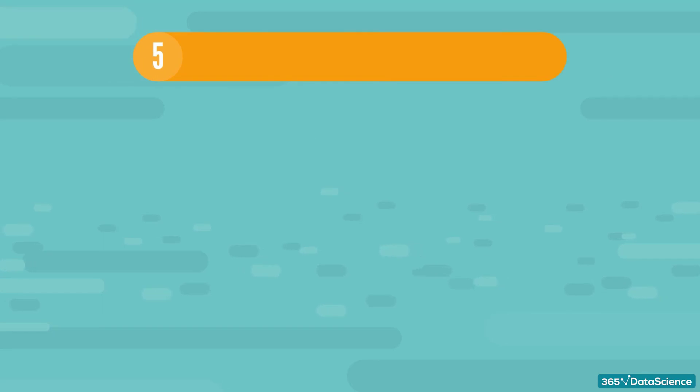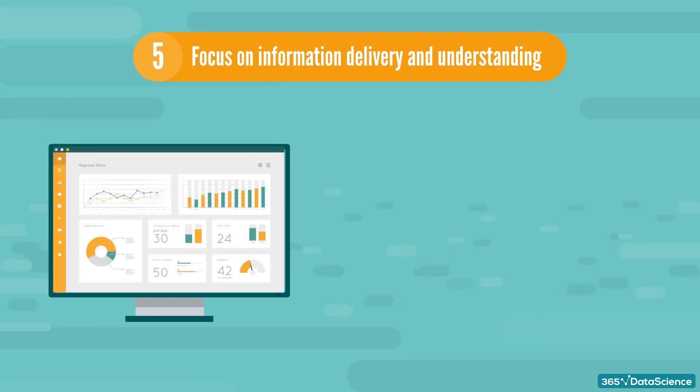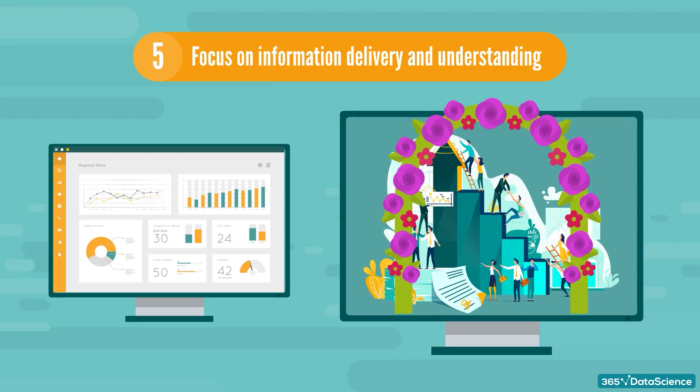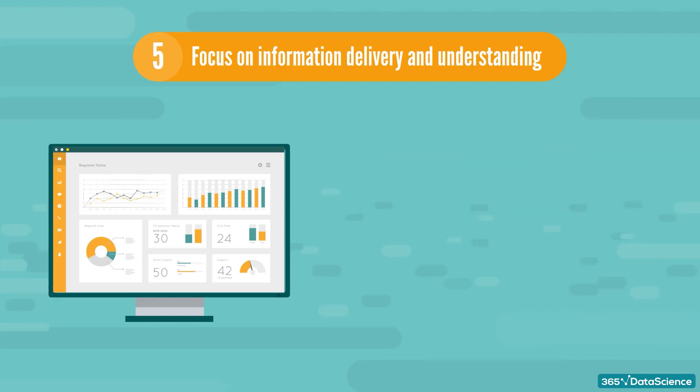And finally, best practice number five: focus on information delivery and understanding. You should make an effort to avoid excessive design, and don't include meaningless variety just to make the dashboard look more exciting. Also, don't include decorations or excessive use of color. Everything on the KPI dashboard should serve a purpose, or it shouldn't be there.